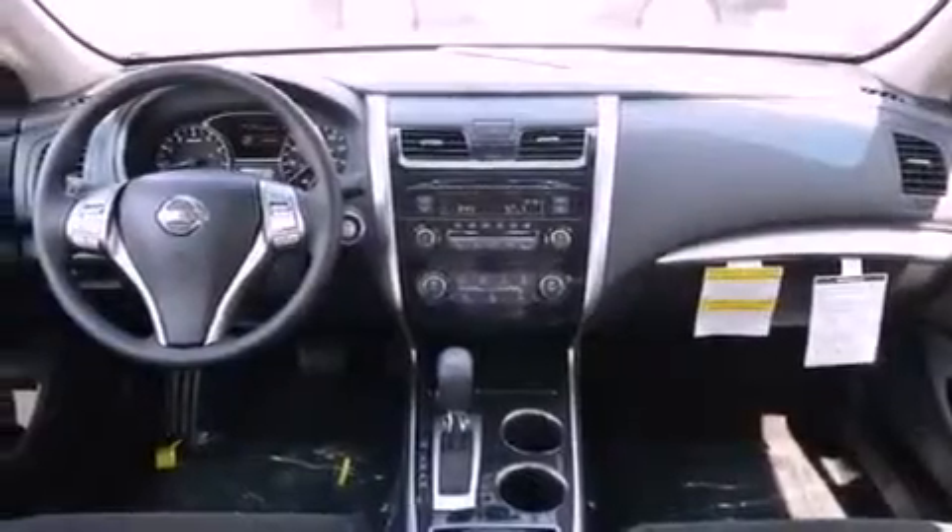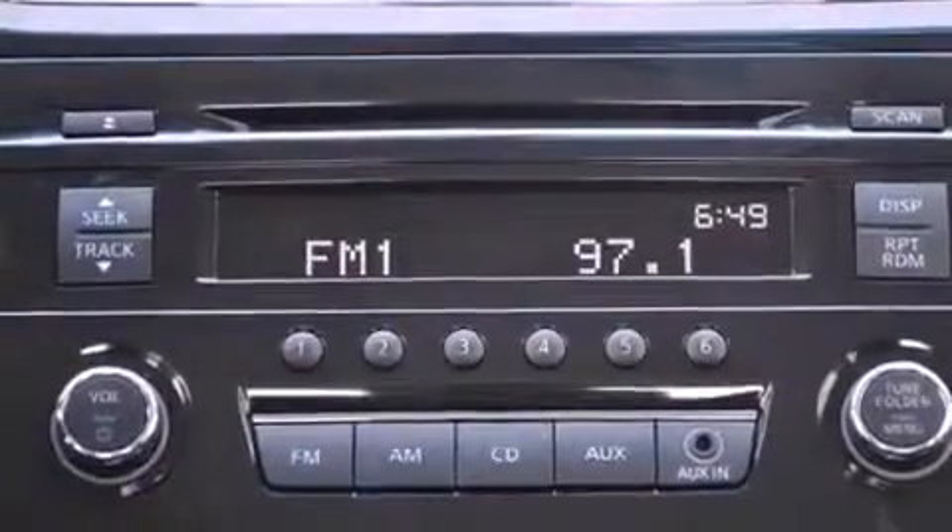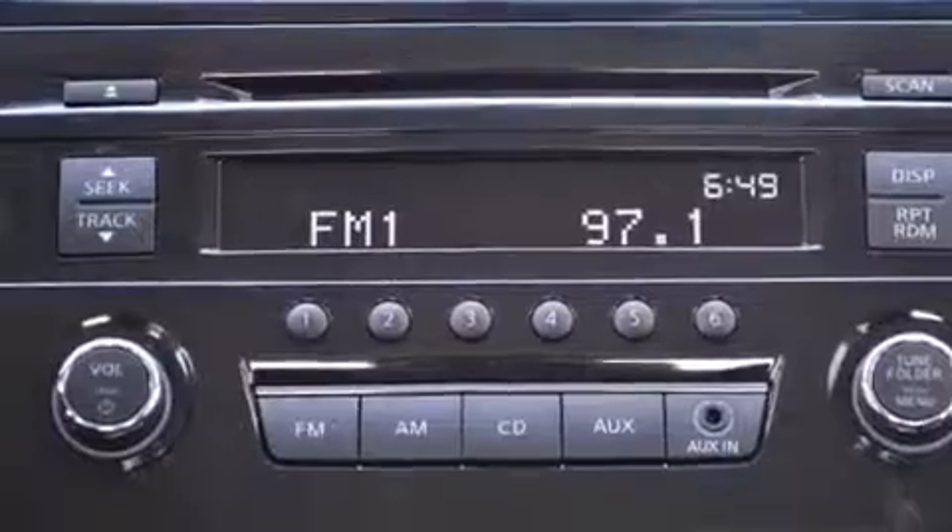A multi-link rear suspension. A low tire pressure indicator. A rear window defroster. A security system. 12-volt power outlets. Front and rear floor mats.